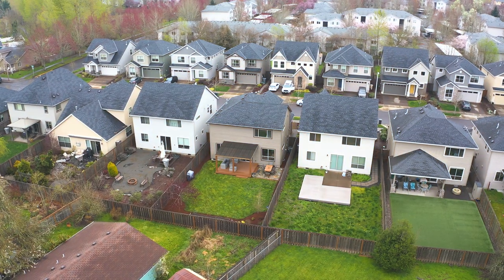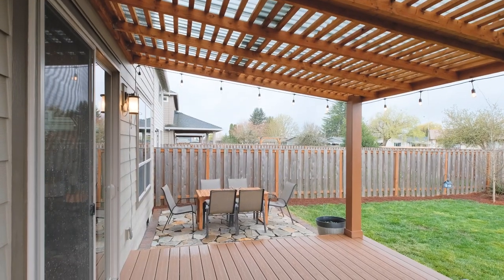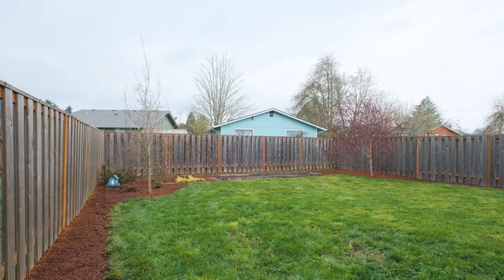You can imagine yourself here after an afternoon of disc golf or a float down on the river, enjoying time with your family or working in your garden space.